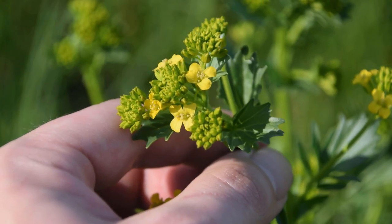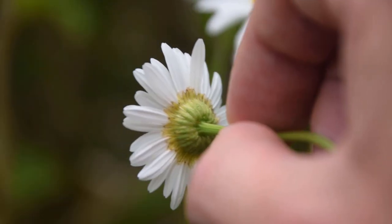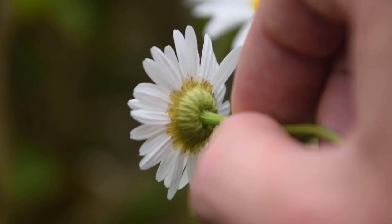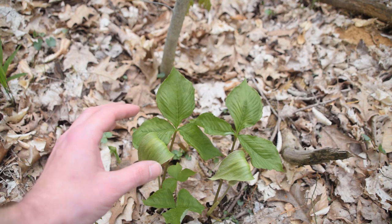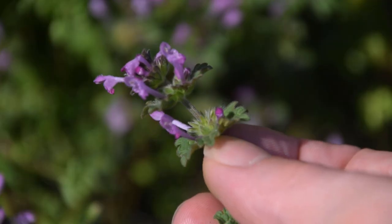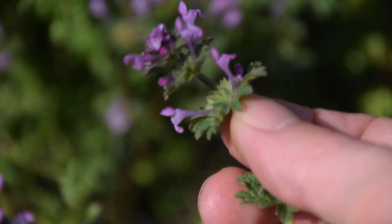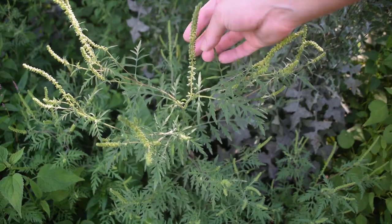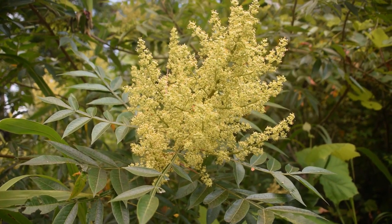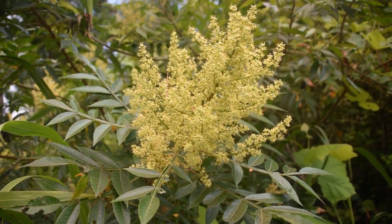Hey guys, this is Josh here from Trillium Wild Edibles, and I want to welcome all of you to the seventh video field guide. In this video, we are going to cover seven wild edible and medicinal plants that you can find in places like your yard, in the woods, and other easily accessible places. We're going to go over each plant's identification features in depth and cover some of the uses of each one.